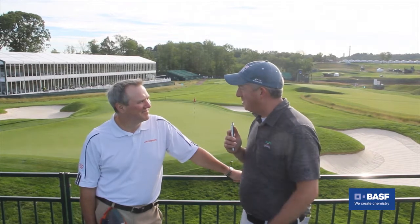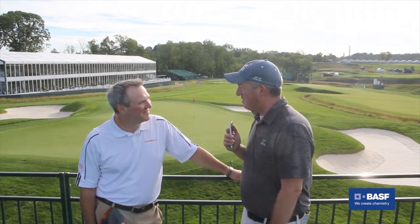Hey everybody, it's Seth Jones, editor-in-chief of Golfton Magazine. I'm out at the U.S. Open here at Oakmont, and I was just walking down the course and I ran into David Withers, president of Jacobson. Thanks for stopping and saying hello. Good to see you, Seth. Good to see you, too.